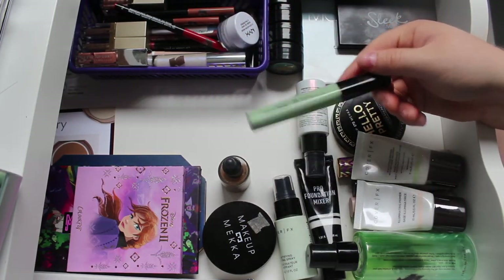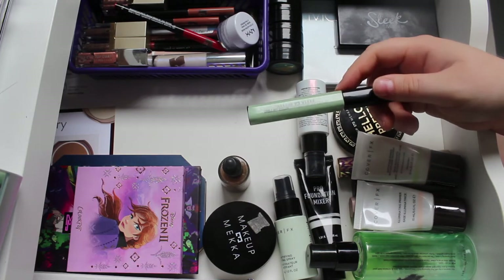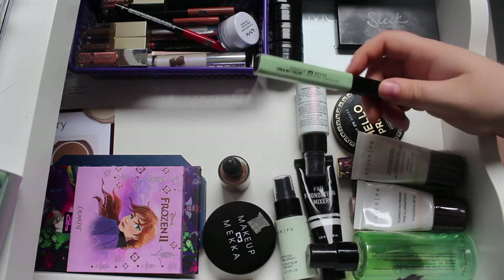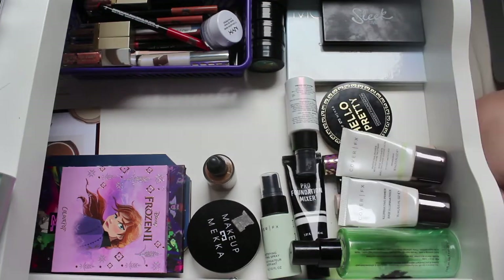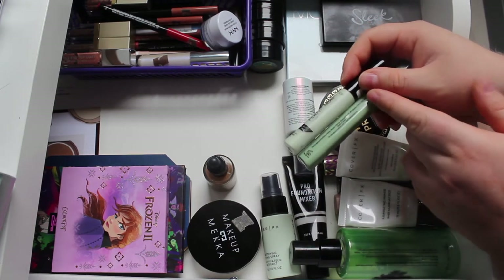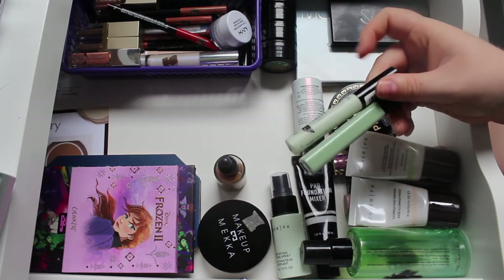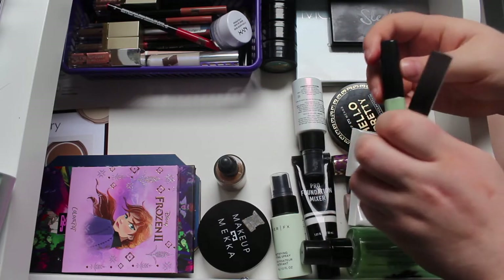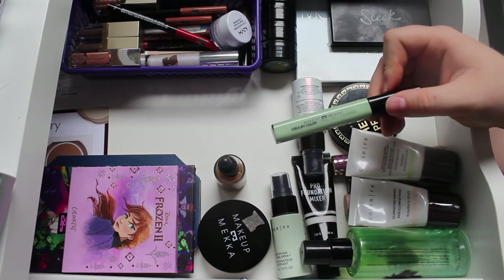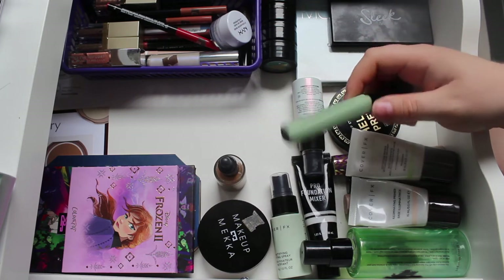I'm also adding my green colour corrector - this is the Makeup Mecca green colour corrector and I really like it. I'm currently panning one from Collection that's much lighter, more of a mint green, but since I've gotten a bit of a tan it looks too light. This Makeup Mecca one is more of a green-green, and it's much easier for me to use when I want to correct redness without wearing foundation or concealer.